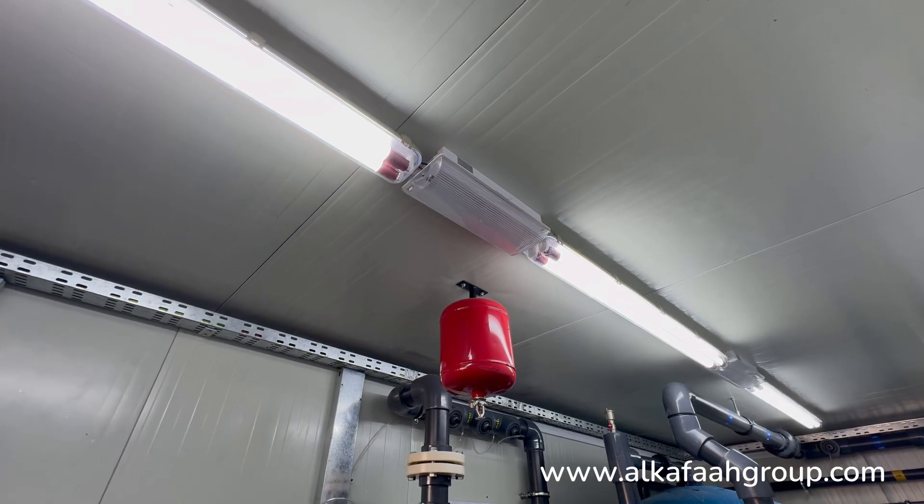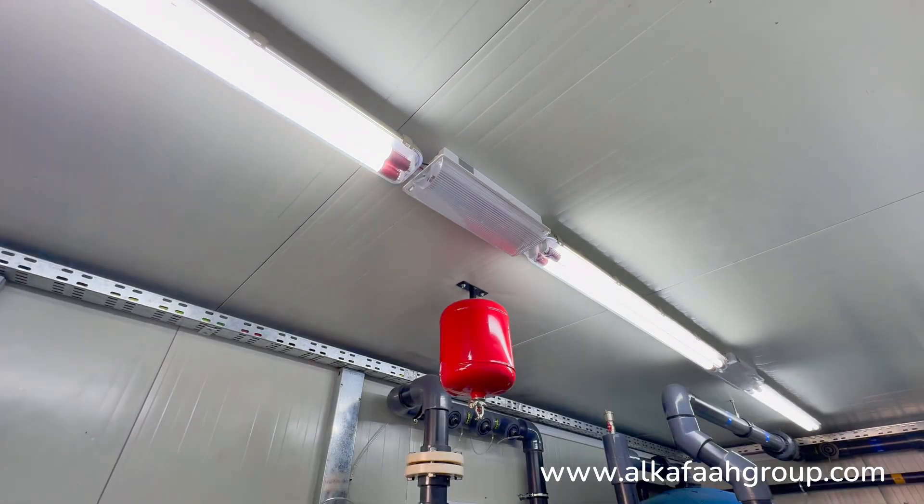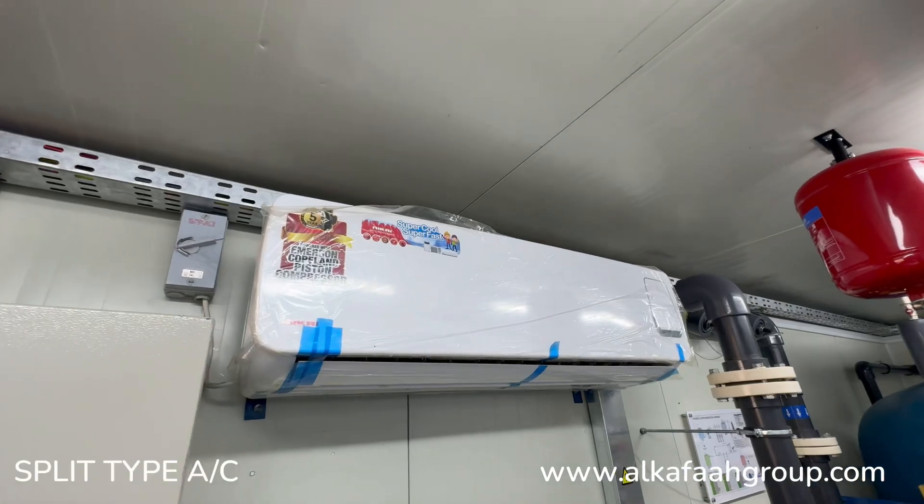Alkafar RO units come standard with an automatic fire extinguisher, emergency lights, and air conditioner.